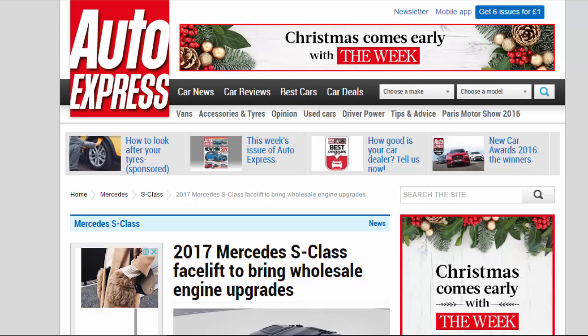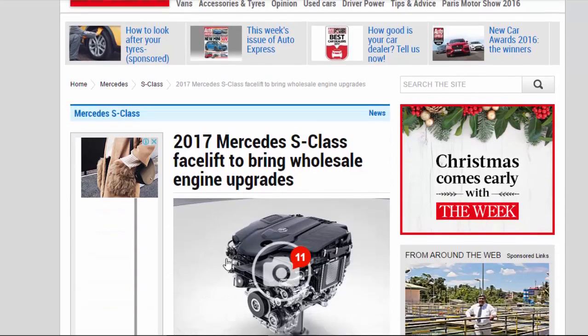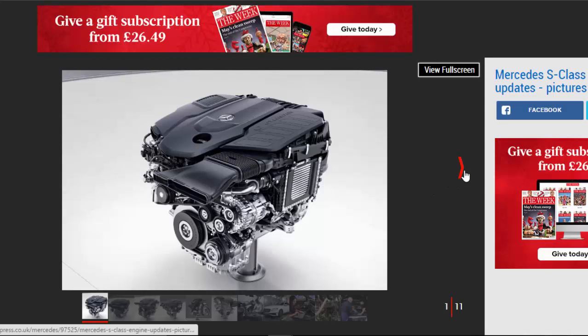2017 Mercedes S-Class facelift to bring wholesale engine upgrades. The 2017 Mercedes S-Class is set to gain advanced new engine tech along with a 48V electrical system.